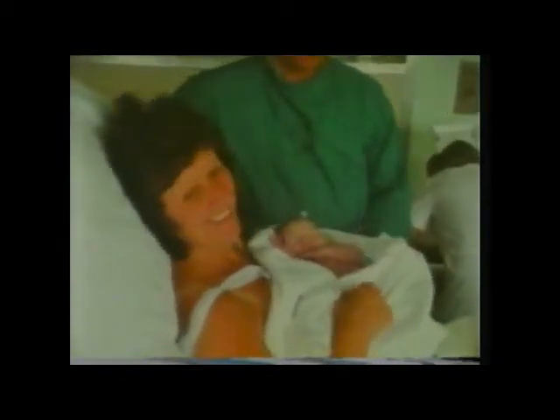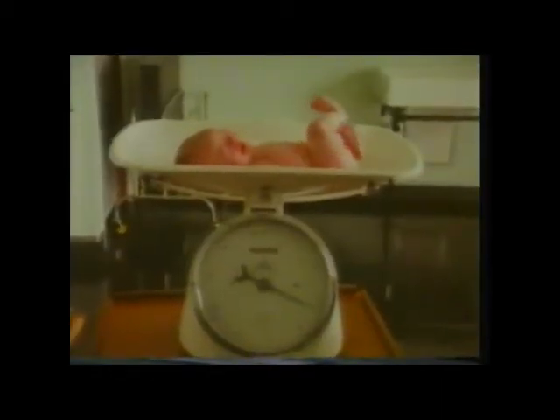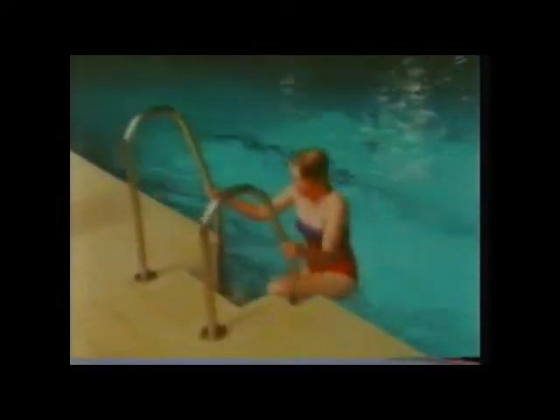From the moment we're born, when we need food to develop and to grow — we need food to give us energy. We need food for life.